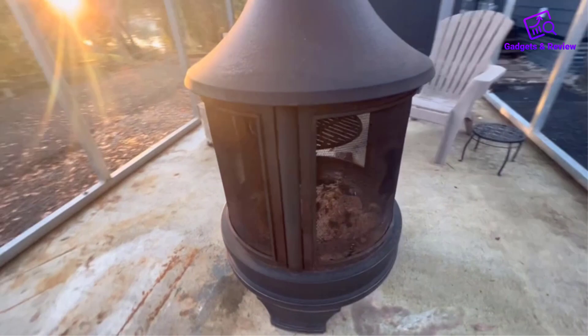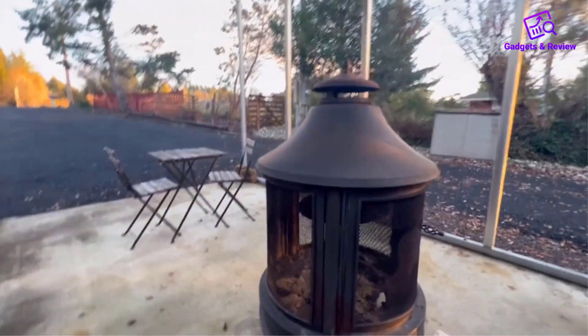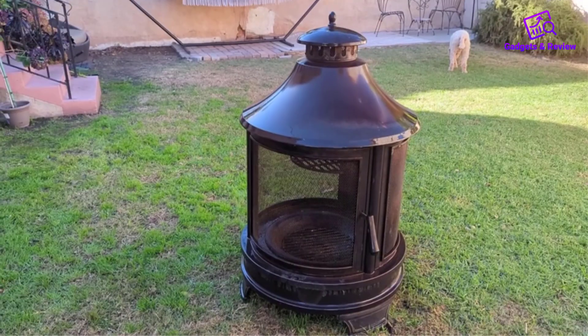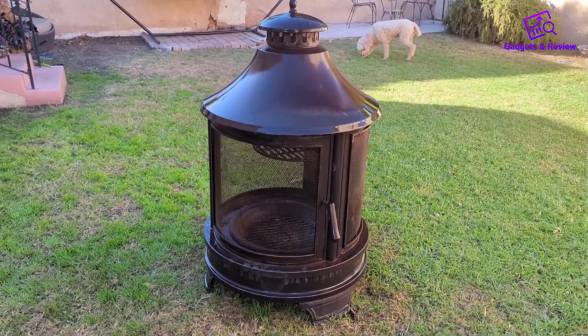Featuring sturdy legs, this Cheminia is designed for stability and secure placement, ensuring durability for years to come. The three legs elevate the fireplace, contributing to its stability and safety during use.